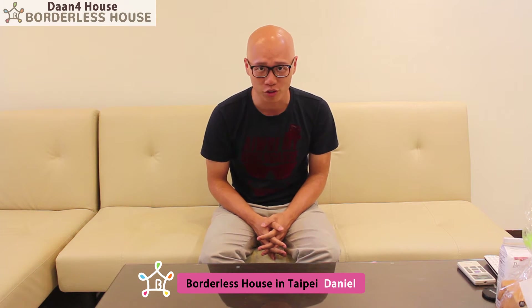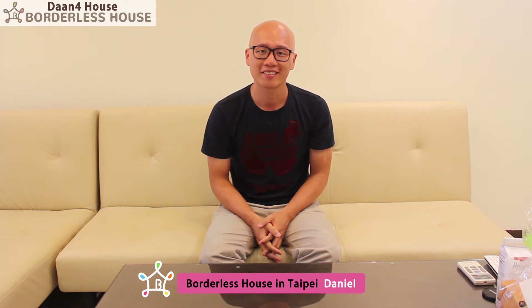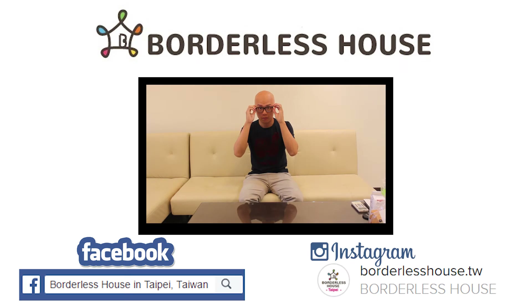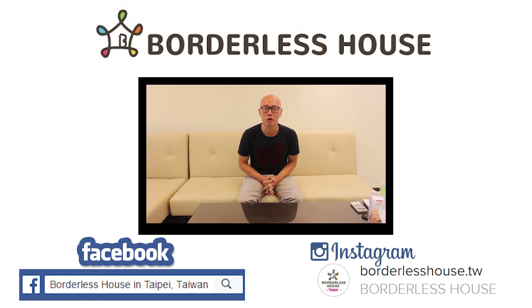This is all the introduction of our Daan Ford House and the surroundings. Hope you guys will like it, and we are also looking forward to seeing you soon. See ya! If you want to get more information about Daan Ford House, please click like on our Facebook page and follow us on Instagram.